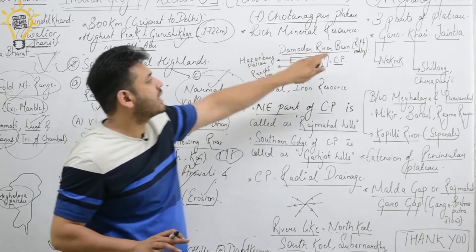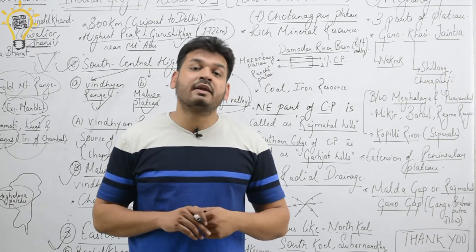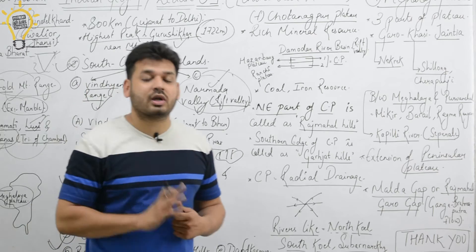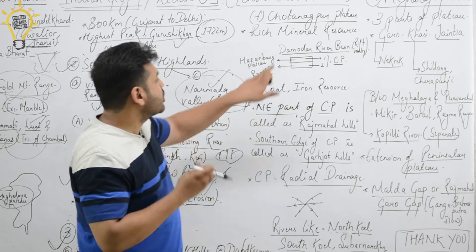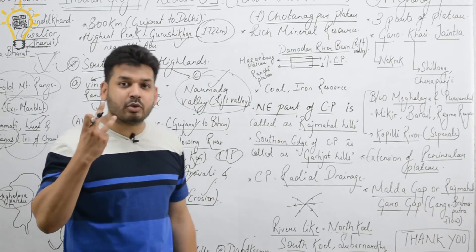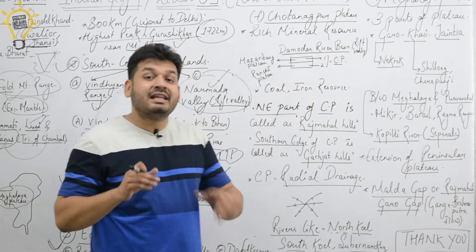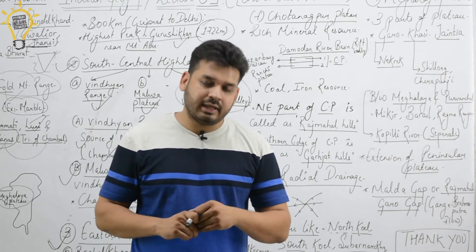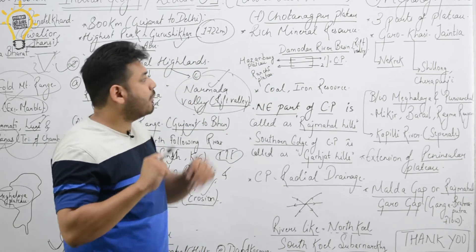I have prepared a diagram of the Chhota Nagpur Plateau (marked CP). The north side includes the Damodar River Basin — the Damodar River is known as the Sorrow of West Bengal. This region is mainly Jharkhand. The Damodar River also flows through a rift valley, flowing northeast.